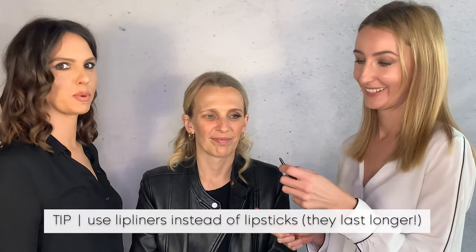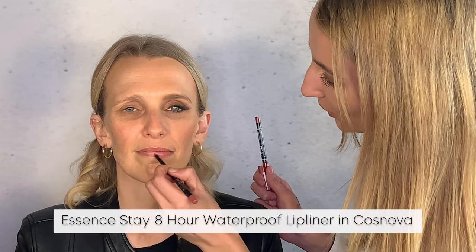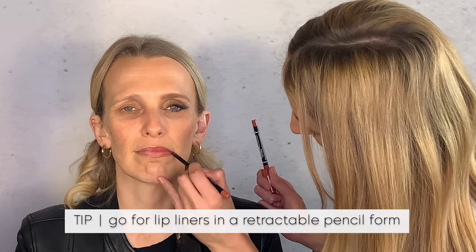The final tip for anyone over 40 is to use lip liners instead of lipsticks. Overdraw slightly on the edge following the natural lip line. This pencil is retractable so you never have to sharpen it — it has a thin, precise tip for easy application.